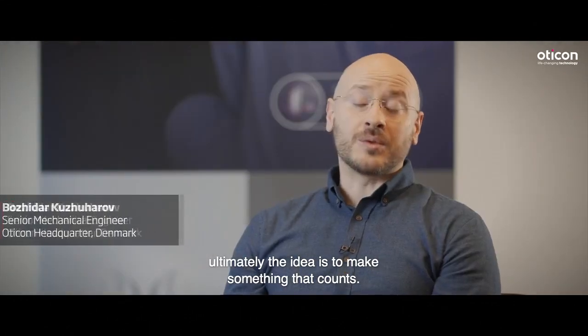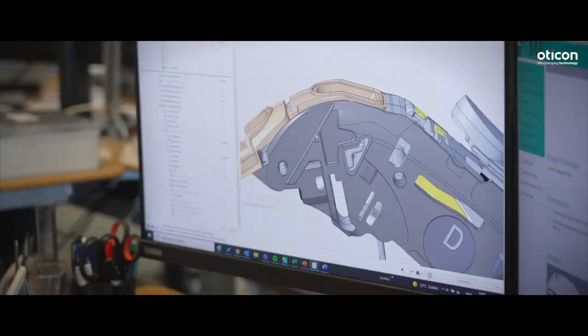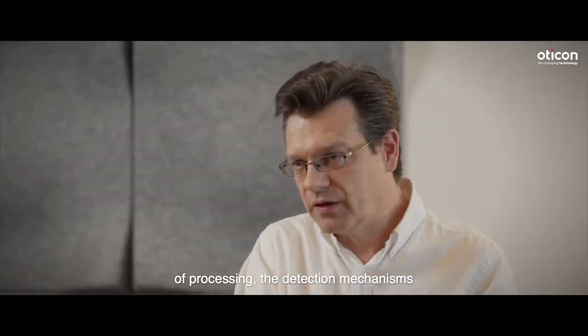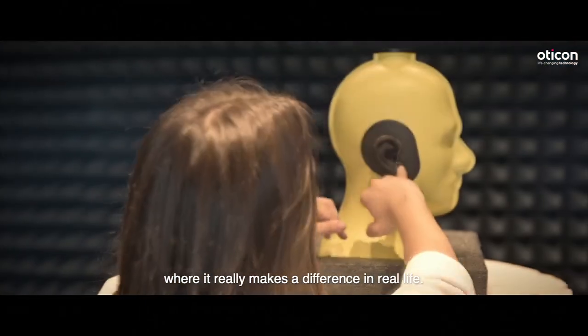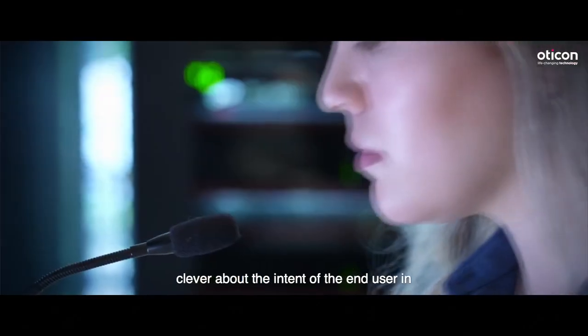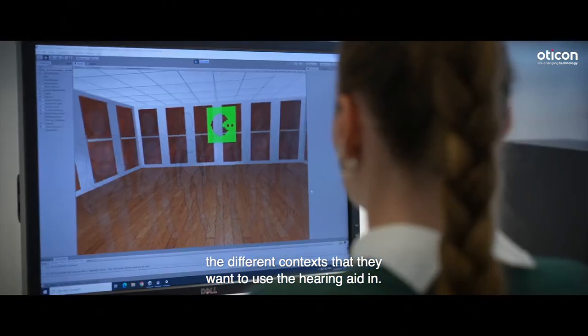There are so many steps and it's so exciting to go through all this, and ultimately the idea is to make something that counts. The basic thing is to build the system that can do the kind of processing and detection mechanisms using the 4D sensor technology. And then the other thing is to make it work in a way where it really makes a difference in real life. It's a new way of thinking sensors into hearing instruments, making the hearing instrument more clever about the intent of the end user in the different contexts they want to use the hearing aid in.